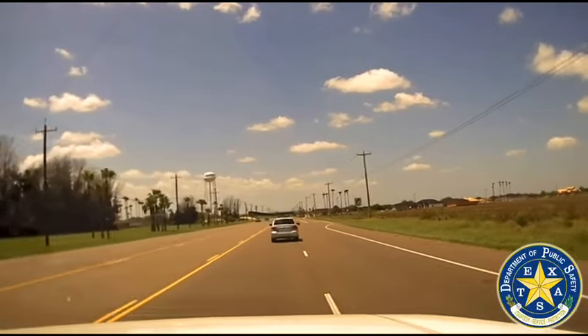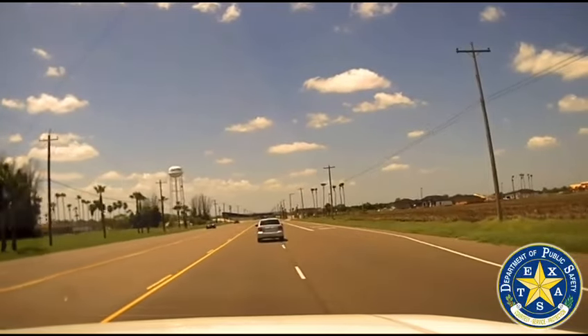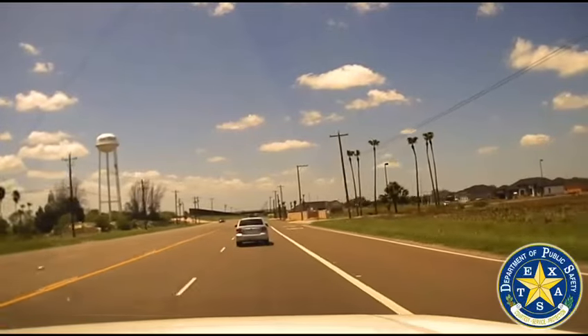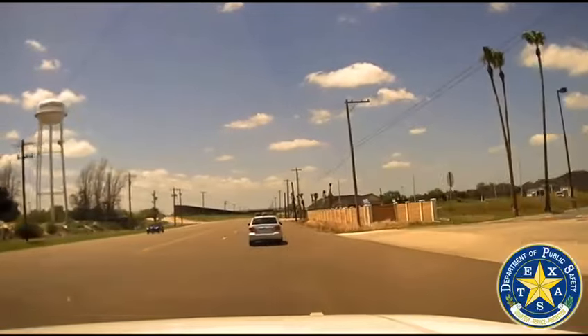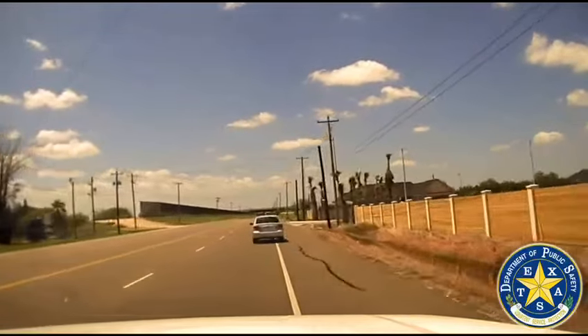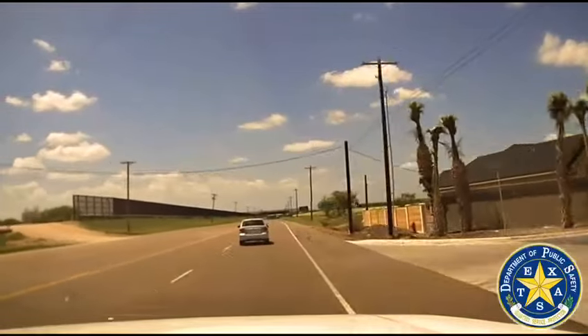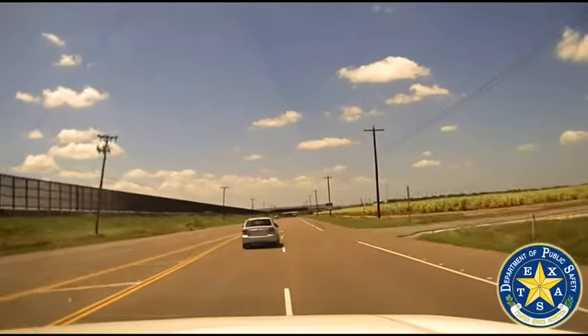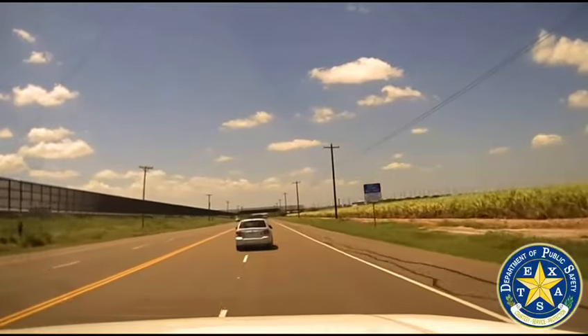It looks like its front tire is messed up here. I'm Mita Native — silver in color, a passenger car, Texas plates, Robert Paul Charles. He's having issues steering. Just a heads up. We're behind him.